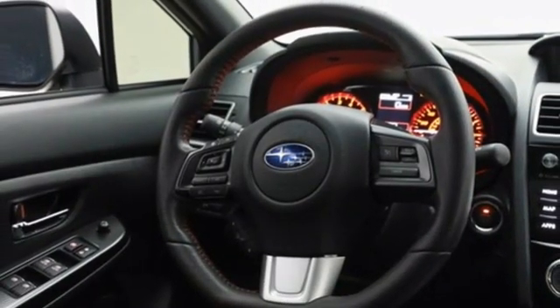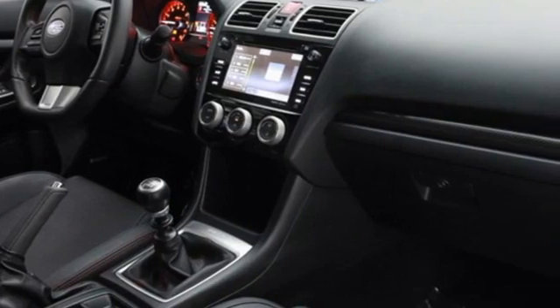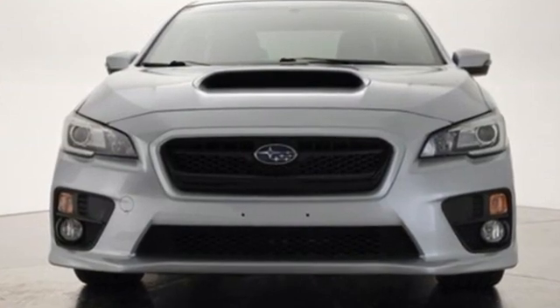Doors and push button start proximity key, front heated leather bucket seats, smart device navigation, leather steering wheel, wireless phone connectivity, and manual transmission. Hurry in today for a test drive.